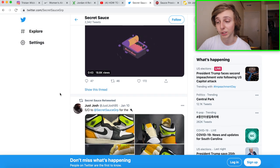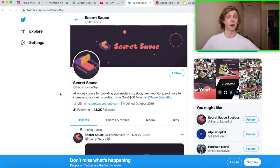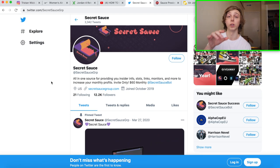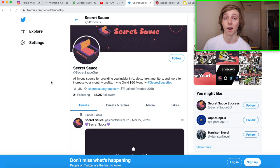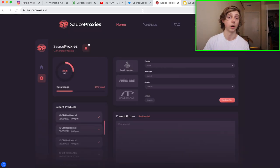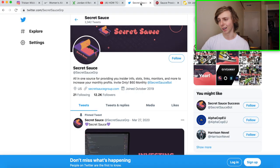Secret Sauce is linked down below. They can really up your game and even show you how to cop stuff yourself if you don't want to rely on their slots. They also have proxies down below — if you're running bots, I really recommend them. Go check those out too.